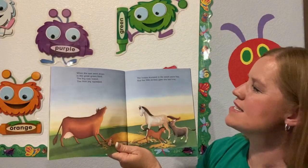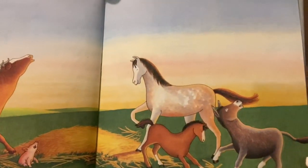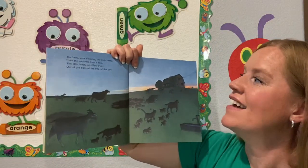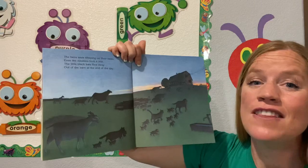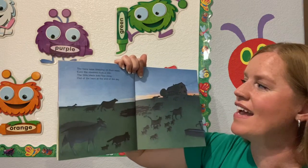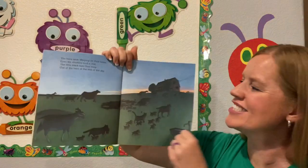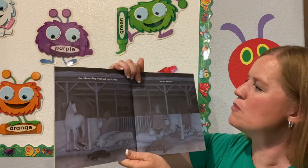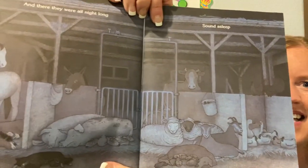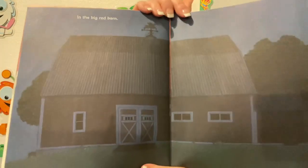The horses stomped in the sweet warm hay. And the little donkey gave one last bray. The hens were sleeping on their nests. Even the roosters took a rest. The little black bats flew away out of the barn at the end of day. Oh, it's almost night time. And there they were all night long. Look at them all sleeping — sound asleep in the big red barn.